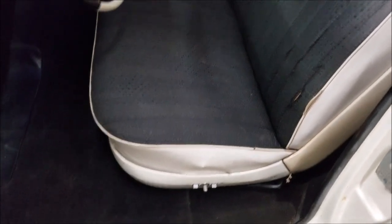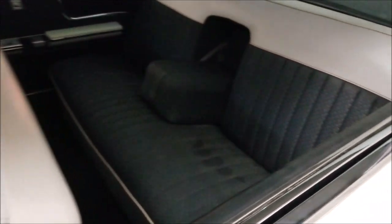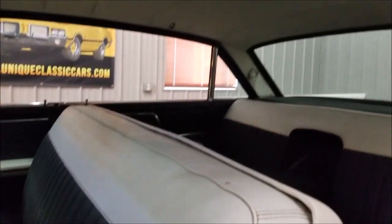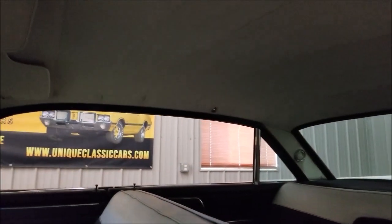Let's check out the interior — the carpeting and door panels are in nice shape. The seats are not full of rips or tears, and the headliner is also in nice shape.